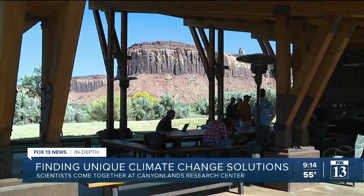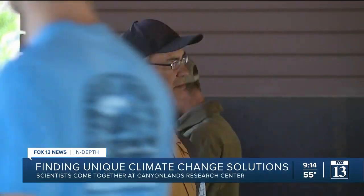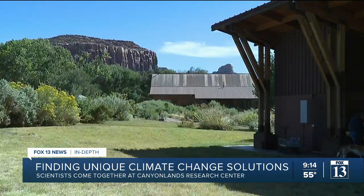Professors and students from schools like Utah State University are researching how ranchers can sustain livestock in a drying climate. Grasses, which are our primary forage for cattle, are going to become more scarce. They're going to be especially vulnerable to drought and to the changing climate.